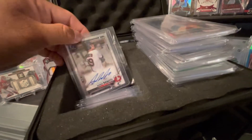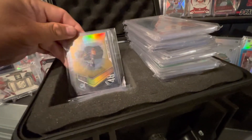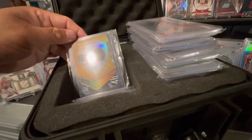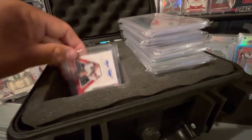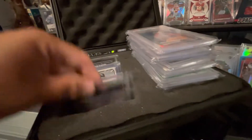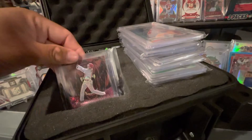Aaron Sabato — here's a nice first Bowman auto. Drew Romo, Bowman Chrome. Got this Shea Langeliers out of 50, so that one's pretty cool. I like those Bowman Chrome cards a lot — one of my favorites. There's another O'Neal Cruz rookie I pulled, and another one — the shiny one out of the Topps Series 2. And another one — pulled a bunch.